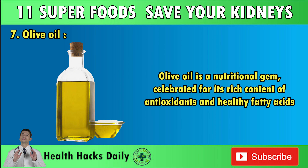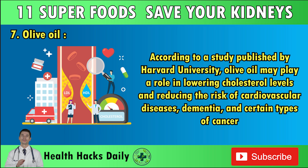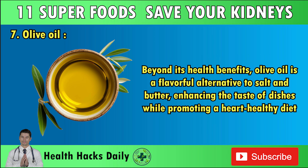Number seven: Olive Oil. Olive oil is a nutritional gem, celebrated for its rich content of antioxidants and healthy fatty acids. This versatile oil has been linked to numerous health benefits, making it an excellent addition to any diet, especially for those with chronic conditions. According to a study published by Harvard University, olive oil may play a role in lowering cholesterol levels and reducing the risk of cardiovascular diseases, dementia, and certain types of cancer. The polyphenols found in olive oil, particularly in extra virgin and cold-pressed varieties, are known for their anti-inflammatory properties.